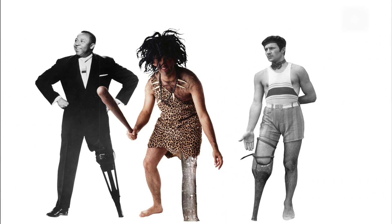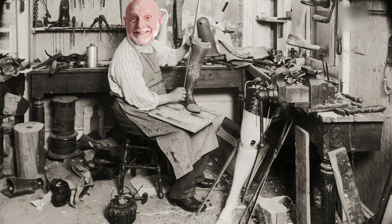In one form or another, prosthetic limbs have been around for thousands of years. But here's the thing — they've usually been clumsy, uncomfortable, and expensive.